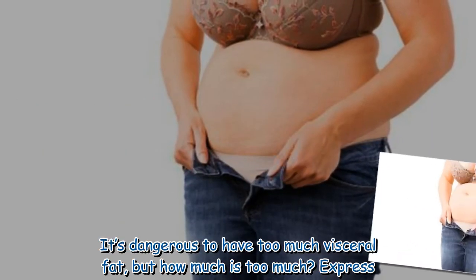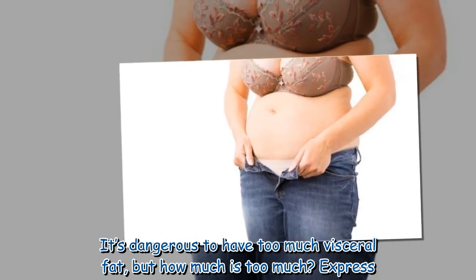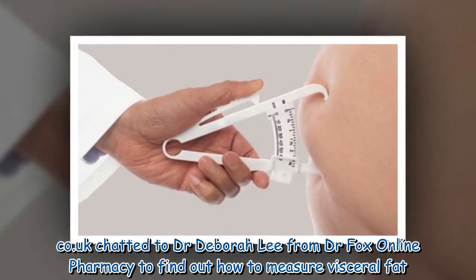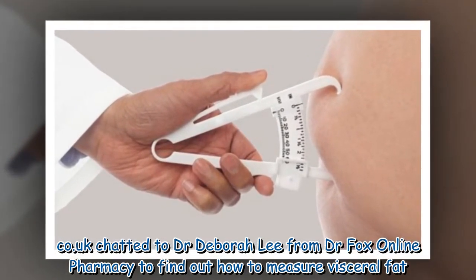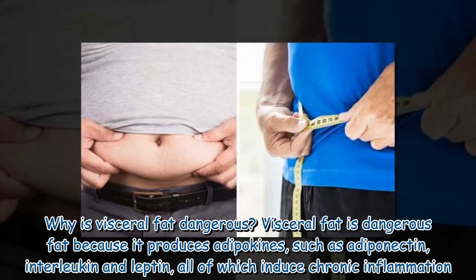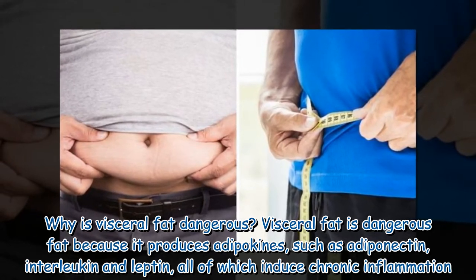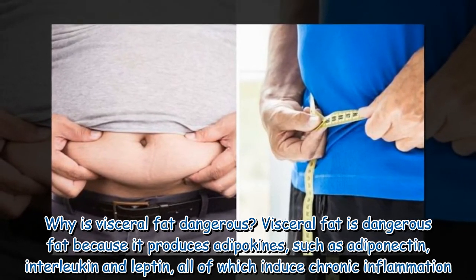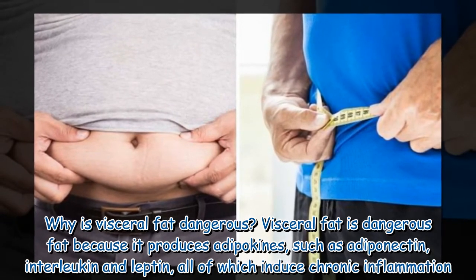It's dangerous to have too much visceral fat, but how much is too much? Visceral fat is dangerous because it produces adipokines such as adiponectin, interleukin, and leptin, all of which induce chronic inflammation.